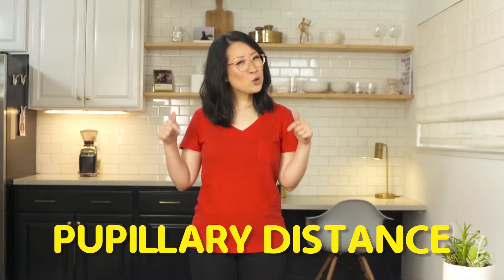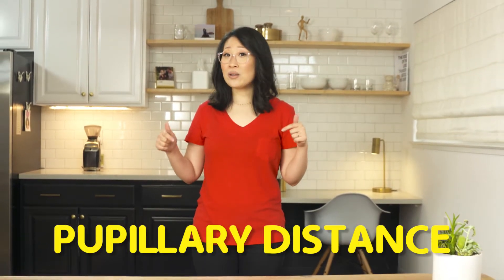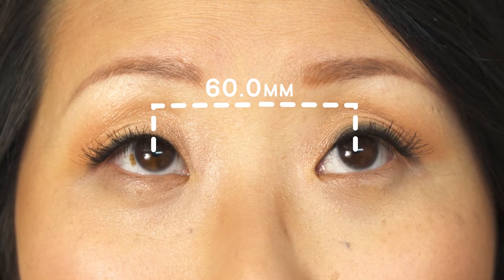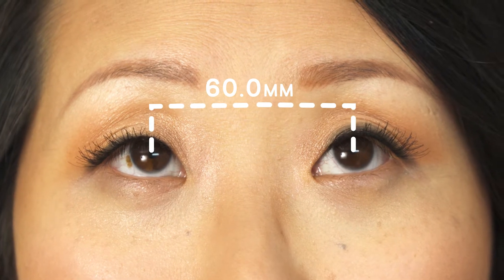The only trouble is finding that elusive little number called the pupillary distance. And that's one of the most important metrics for great fitting glasses. The pupillary distance is the distance between your pupils. Sounds simple enough, but it's such a pain to get your hands on.